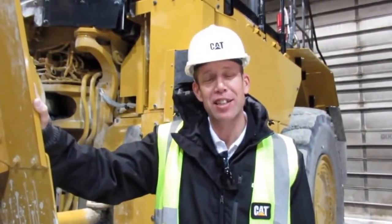Hello, my name is Todd Tutland. I'm the large loader application specialist and today I want to take a couple of minutes to talk to you about the new electric drive wheel loader, the CAT 988K XE.